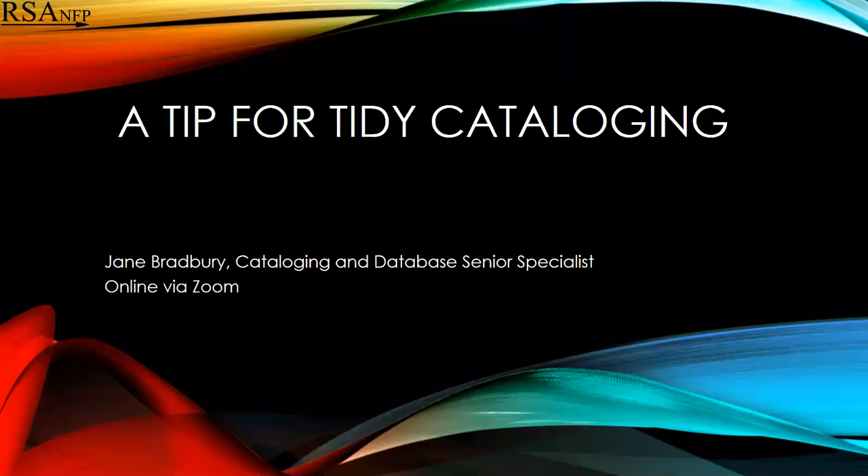This is Jane Bradbury, Cataloging and Database Senior Specialist at the Resource Sharing Alliance, with a tip for tidy cataloging.